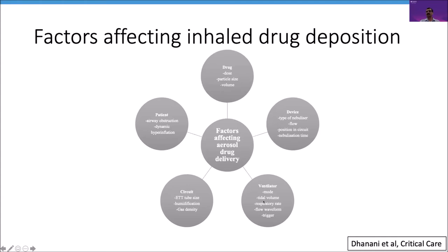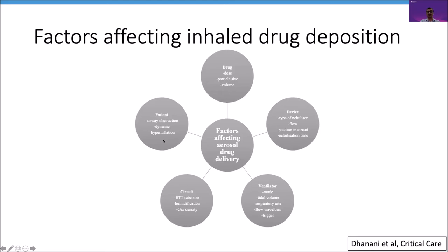Ventilator-related, circuit-related, and patient-related factors — most of which are non-modifiable — also affect delivery. Particle size seems to be the most easily studied and modified parameter. The magic range is one to five microns, which provides effective distal lung deposition — the site of action for inhalation antibiotics.